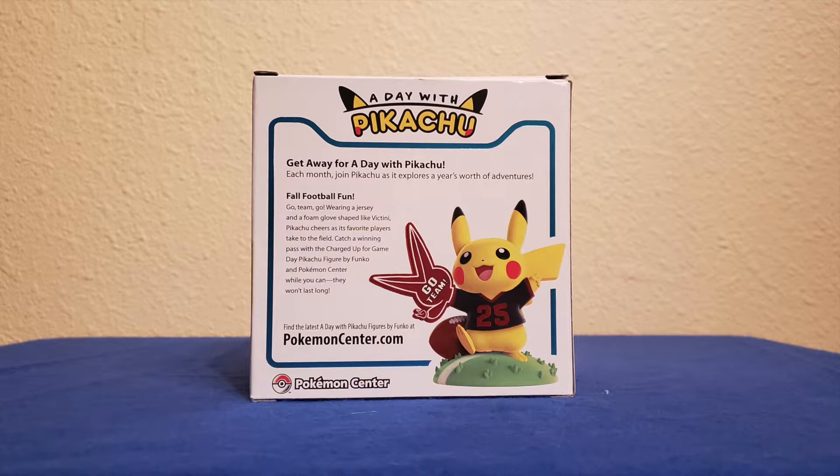This figure is sold out on PokemonCenter.com. GameStop did get a limited release — that's where I got this figure. So if you haven't got yours yet, head to your local GameStop before it's gone.